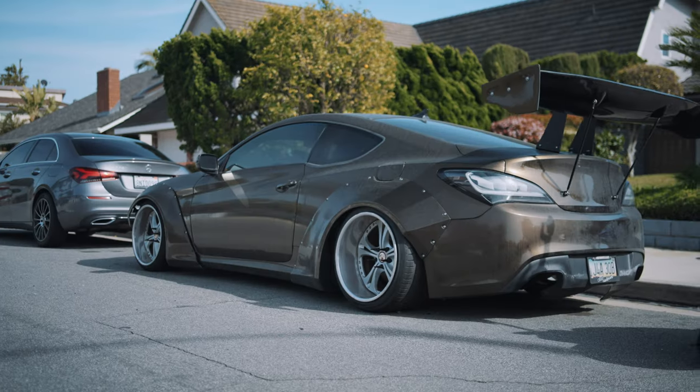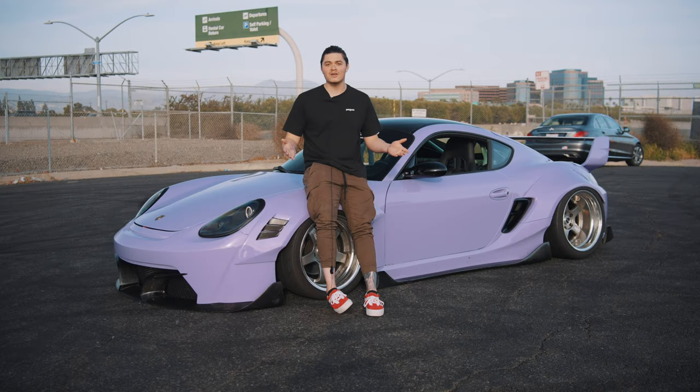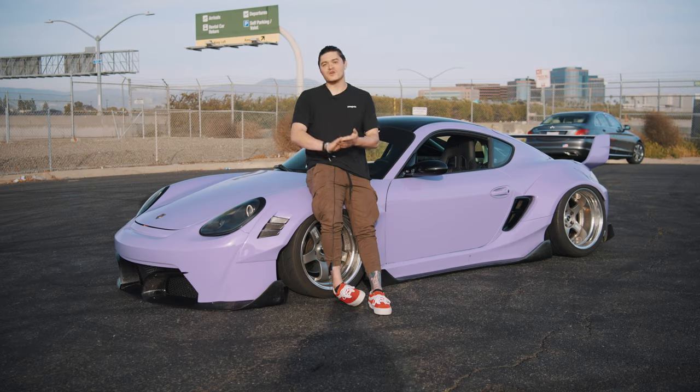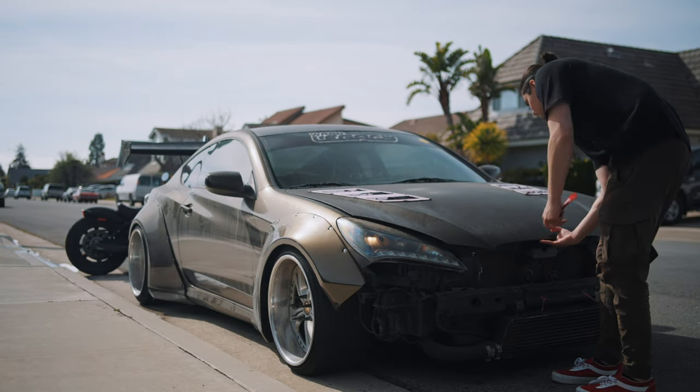Then I sold it and bought myself a Genesis Coupe. That's where my entire automotive journey starts and how I even started getting into modifying, working on, repairing, doing anything on cars. The Genesis Coupe, if any of you guys are watching this and know who I am, is probably what you know me from. The Genesis Coupe is what started my entire journey on social media.